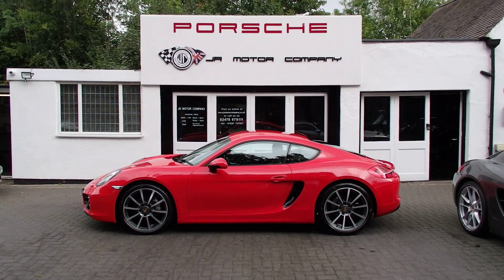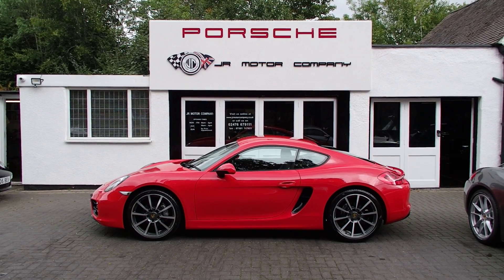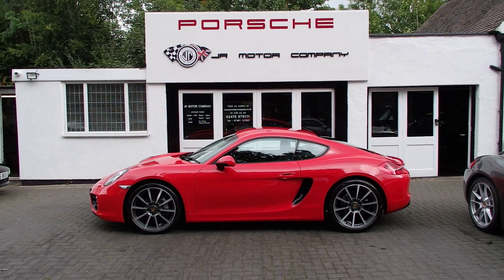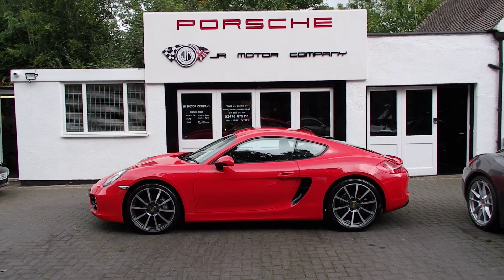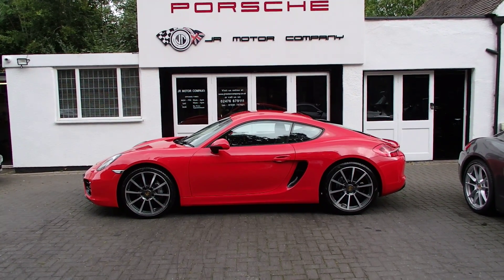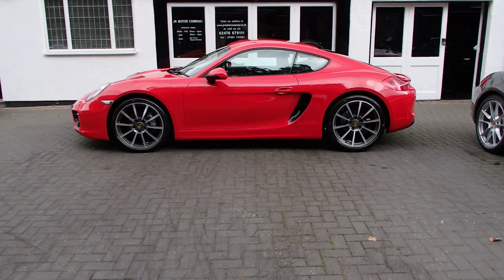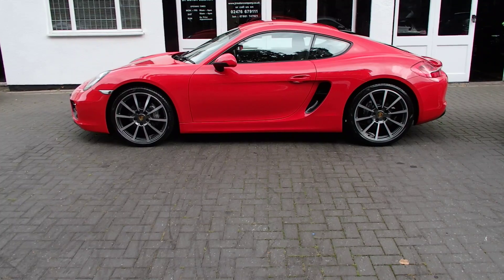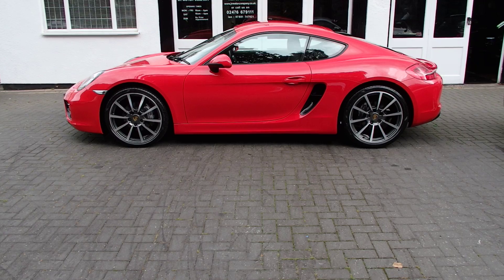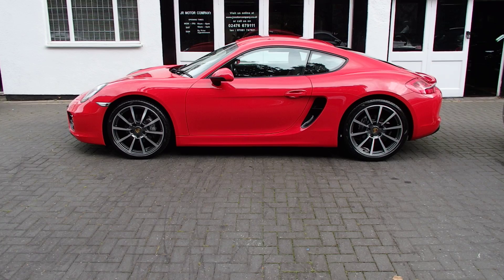Hi guys, Ian here. Hope you're all well. Today's little offering is a real gem — occasionally you come across one. We've got a Cayman 981 2.7 PDK in Guards Red. This has come from somebody that purchased a car from me a while ago; this was his wife's car, and it's only done 9,000 miles.